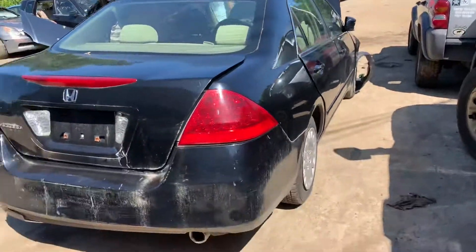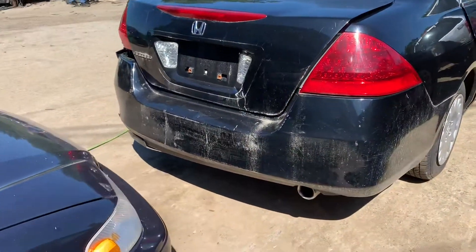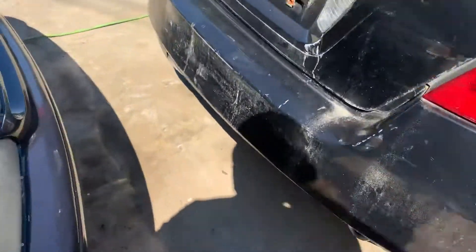Two side doors are usable. Got a good taillight. Deck hood's usable but not perfect. Rear bumper's junk.